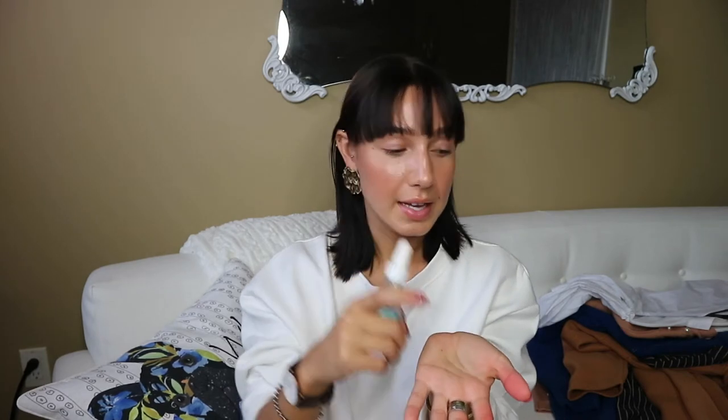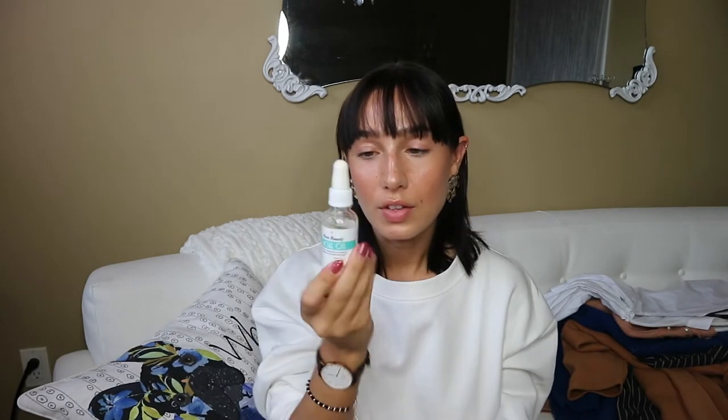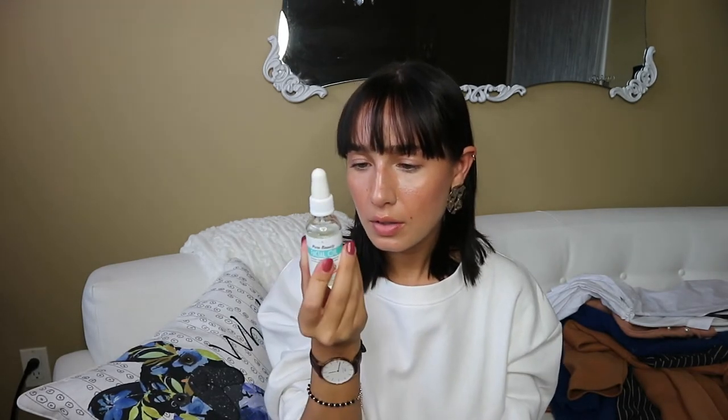Mostly what I got the oil for is to mix it with my foundation to make it lighter coverage and give your face an overall glow without patting oil all over. I put one to two drops in my palm, add one pump of foundation, use the little brush to mix it together, and then apply where I want. The way it blends is so much better than foundation by itself — especially thicker foundations. This oil is actually an almond oil and it smells so good.